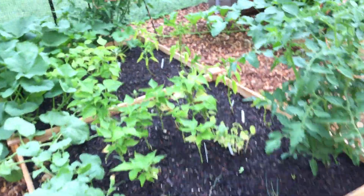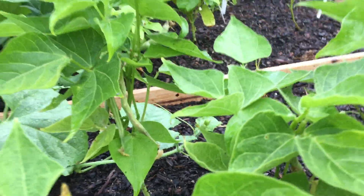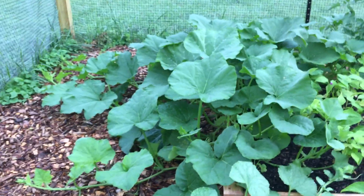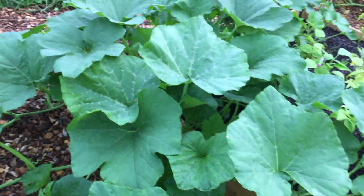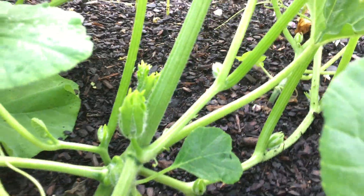If these things reseed themselves, that's okay — it just means more food sprouting for maybe the fall, depending on when the seeds come together. I've got itty bitty cucumbers. Here are the honeymoon melons and then the patty pan squash.